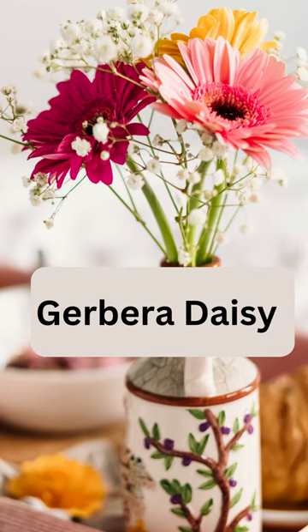Gerbera daisy is a colorful flowering plant that's also a great air purifier. It removes harmful pollutants and prefers indirect light and moist soil.